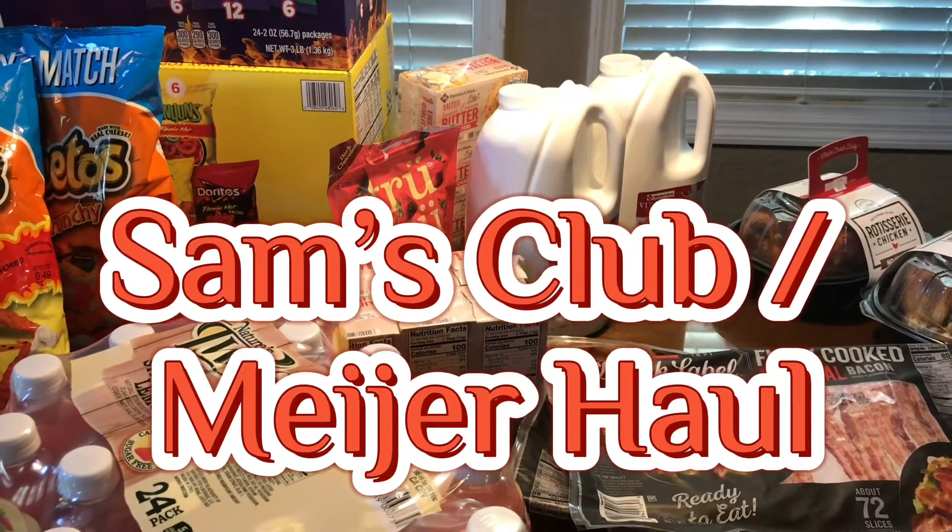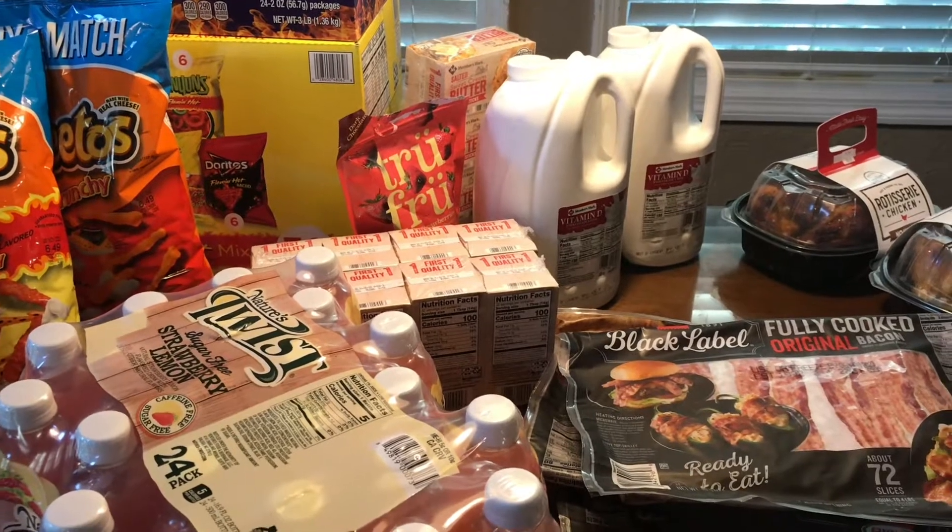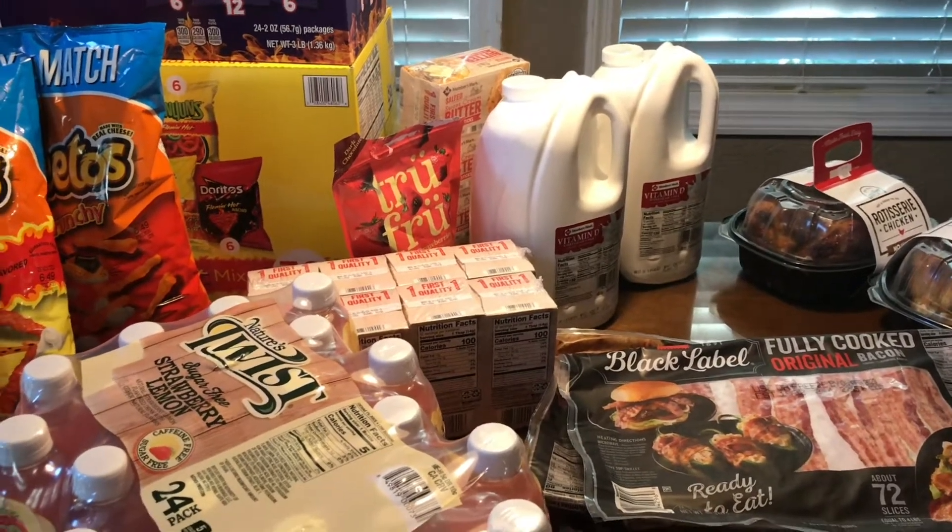Hi, welcome back to Mama Four Boys, and today I am doing a Meijer slash Sam's Club haul.